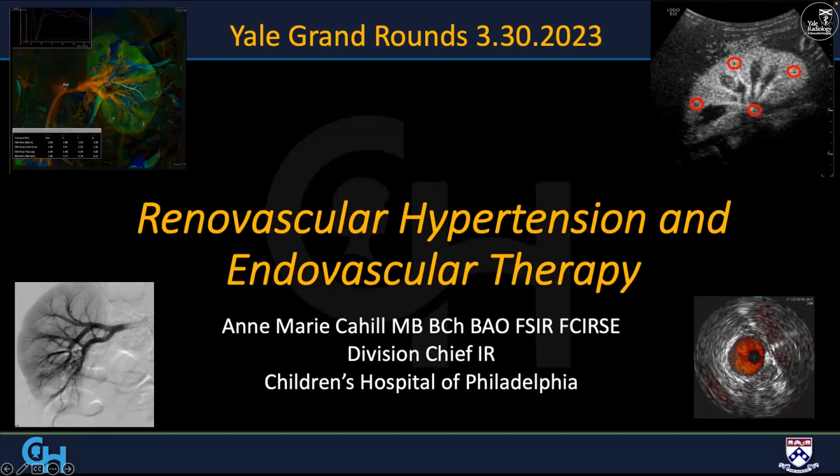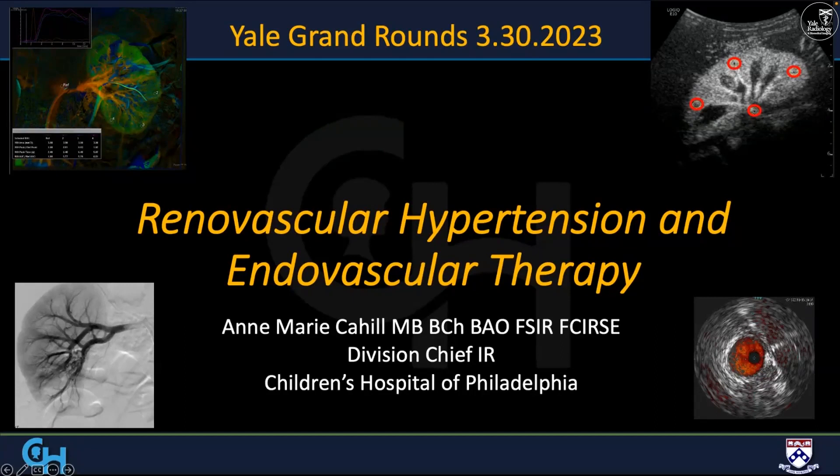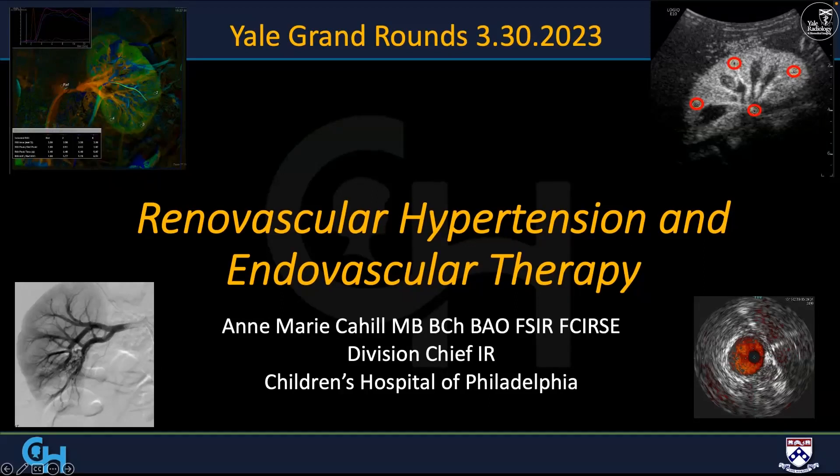Professor Cahill is currently Division Chief of Interventional Radiology at Children's Hospital of Philadelphia, a role she's had since 2006. From 2006 to 2019, she was also the Director of Image-Based Therapy for Vascular Anomalies there, as well as holding an endowed chair in pediatric IR at Children's Hospital of Philadelphia. She completed her graduate medical school from University College in Galway, Ireland, completed her radiology training at the Mater Misericordia Hospital in Dublin, and completed a pediatric radiology fellowship at British Columbia's Children's Hospital in Vancouver, followed by a pediatric IR fellowship at the Children's Hospital of Pittsburgh.